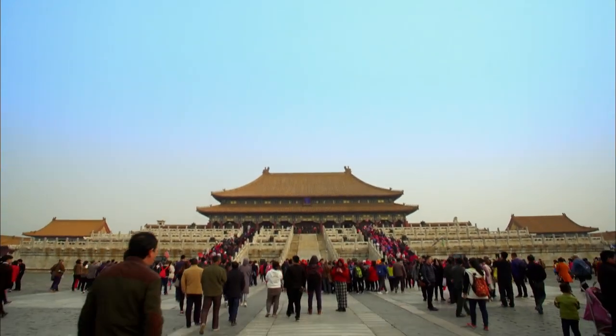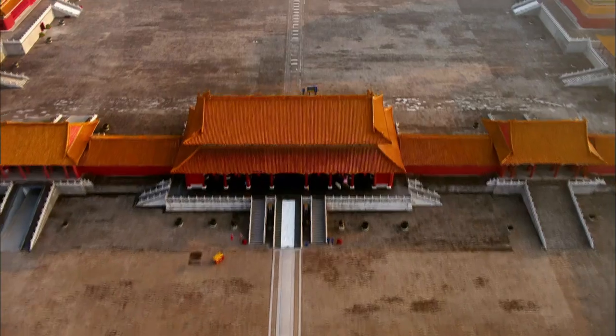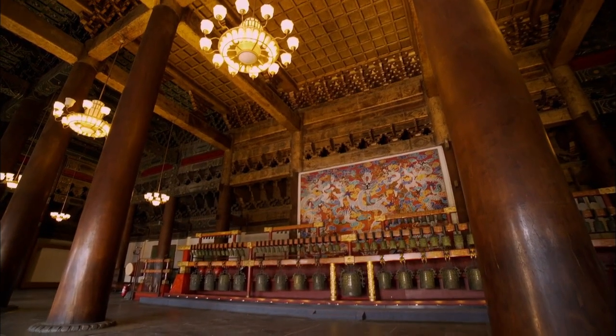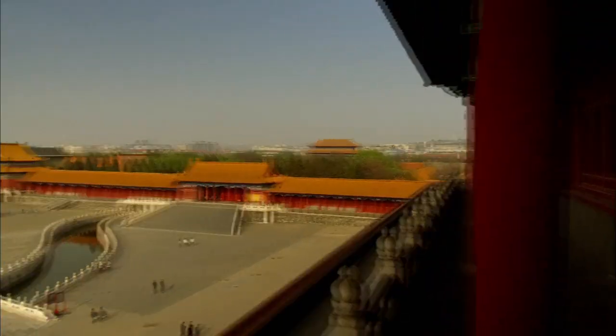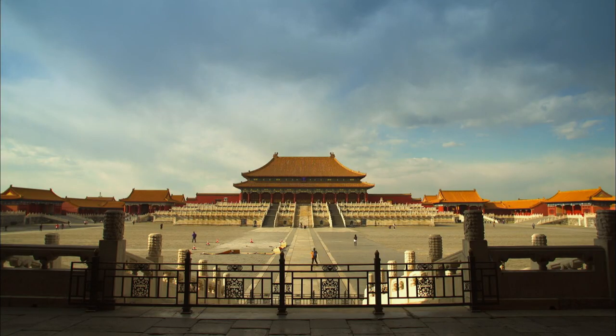A seat of immense power and mystery — economically important, politically important, and militarily important: the most important site in the whole of Asia for the last 500 years. That power was embodied in the Forbidden City's awe-inspiring grandeur. This is the largest palace complex in the world — not just the largest that survives, but the largest built at any time in history. The scale of what we see here is unparalleled in the world at the time, and everyone knew this was unique.